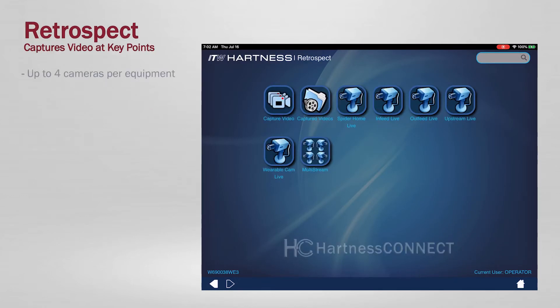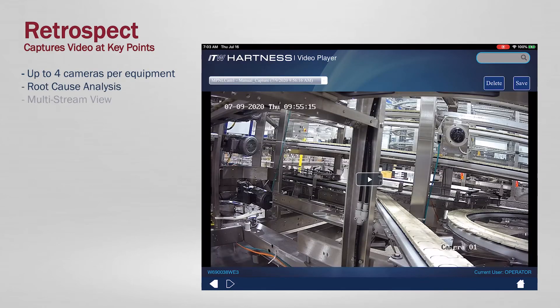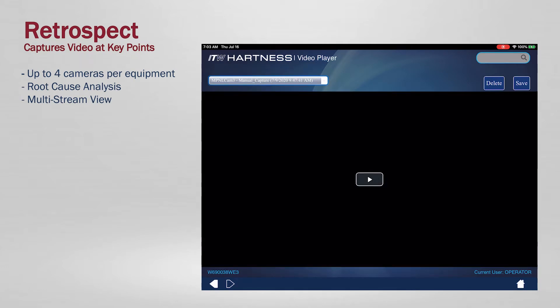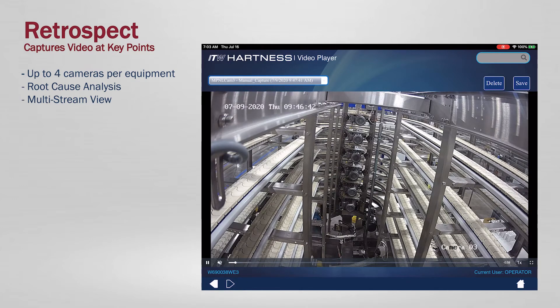Retrospect, capturing videos at key points of the machine to help determine root cause analysis for quick diagnostics to avoid production stops for issues that technicians cannot efficiently resolve.